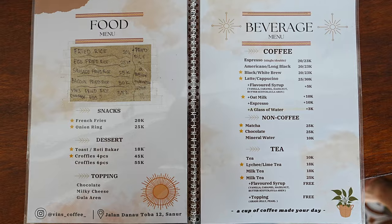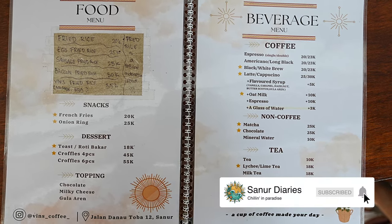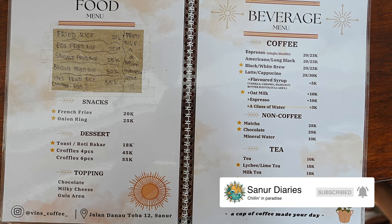We're at Vin's Coffee which is in the north of Senua on the main road, and it's a tiny little hole-in-the-wall type coffee shop and we're going to check it out. An interesting little menu with some fried rice, some fried things like onion rings, they've got some frouffles — I don't know what they are — but it's an interesting little menu of snacks and coffee, so it's a nice place just to stop in on a little stroll up the main street.